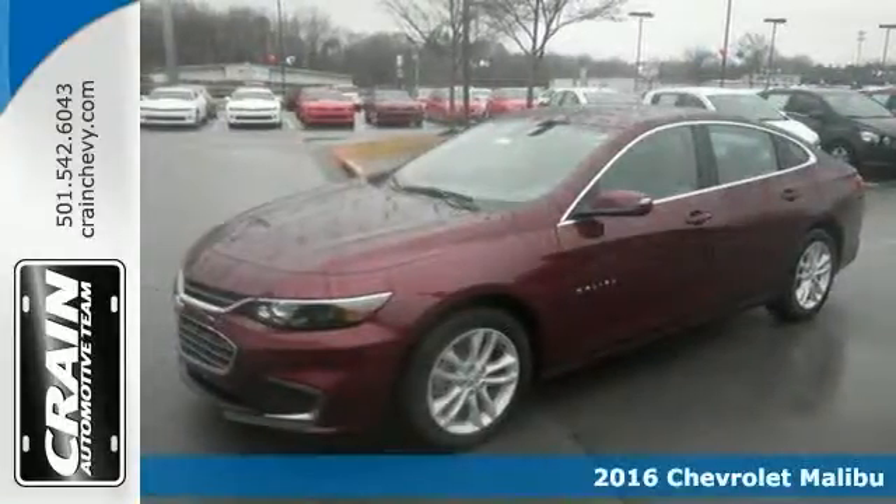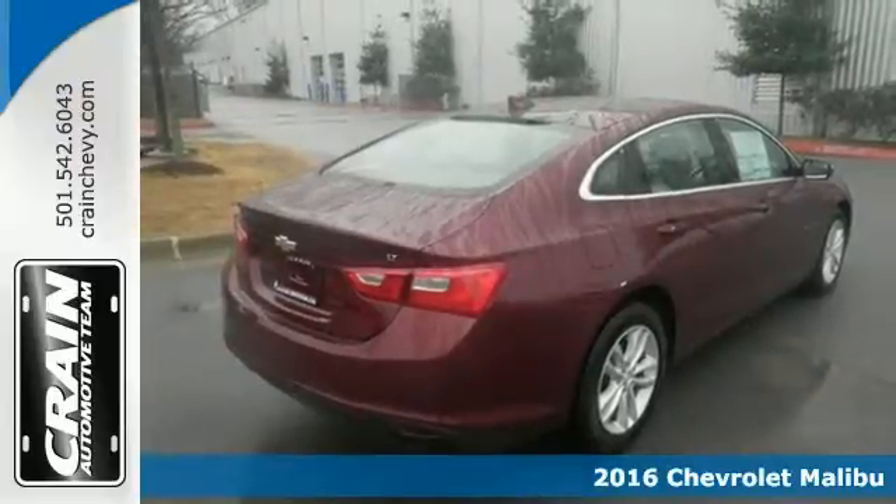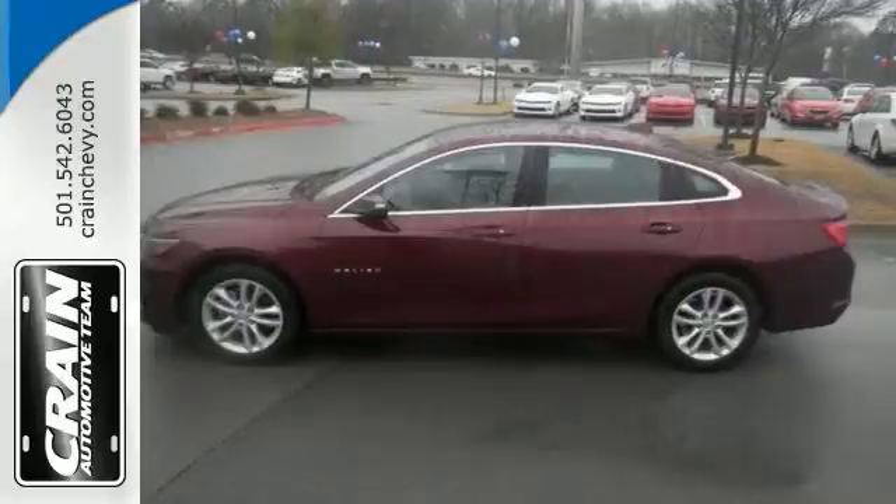It's a 2016 Chevrolet Malibu 1LT. This is Malibu's first makeover in nearly a decade. It's a little longer with more interior room and a more muscular look for a midsize sedan.